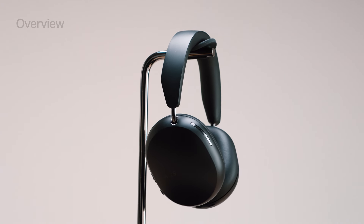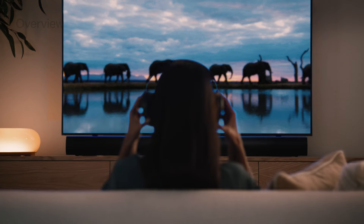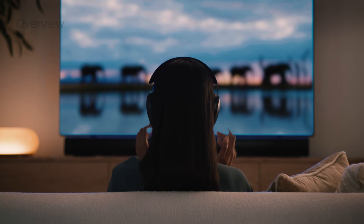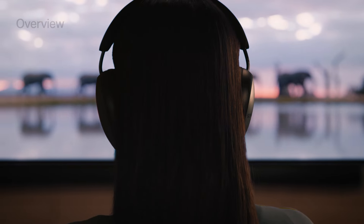Create an immersive and private listening experience with Sonos Ace. These over-ear headphones connect to any device over Bluetooth and can be paired with a Sonos soundbar for a personal surround sound experience, with spatial audio and dynamic head tracking.